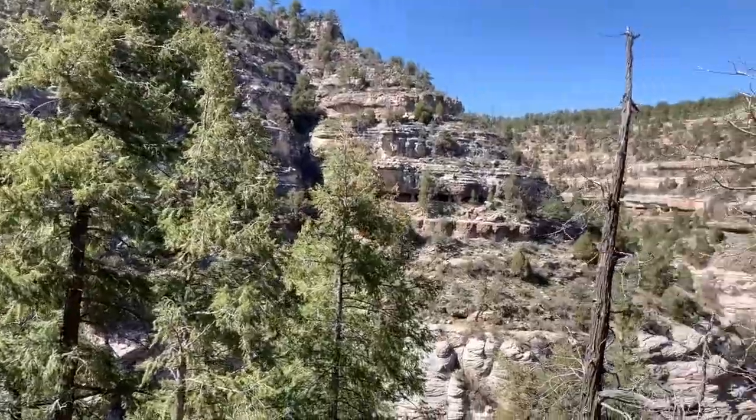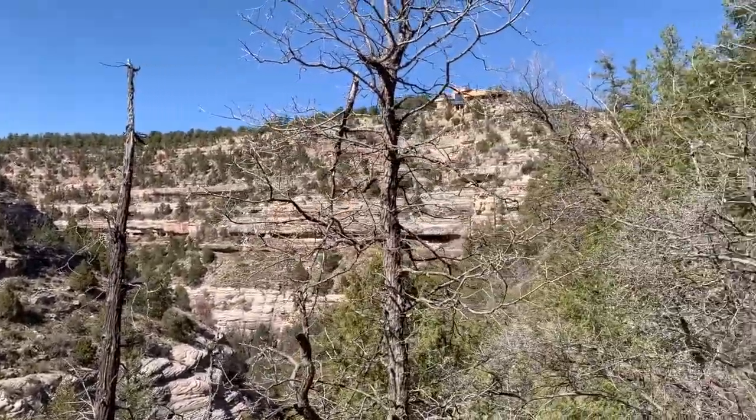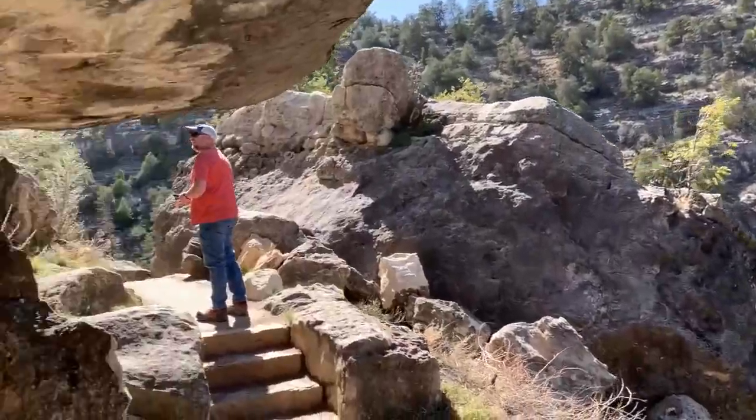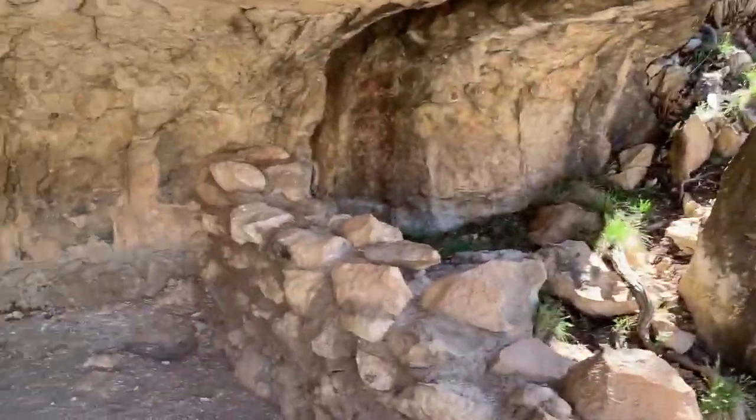Talk about a room with a view. That's the Visitor Center way up there — it's a long hike back up. Cave dwellings. It's pretty cool, isn't it?